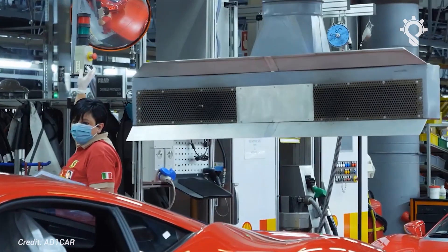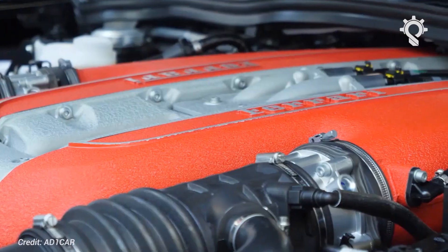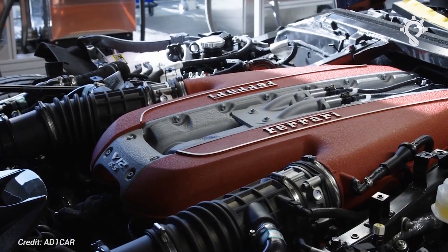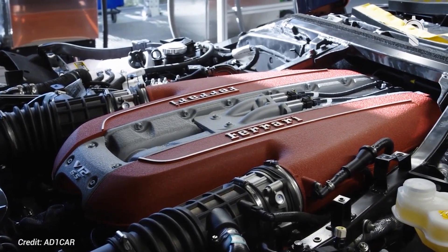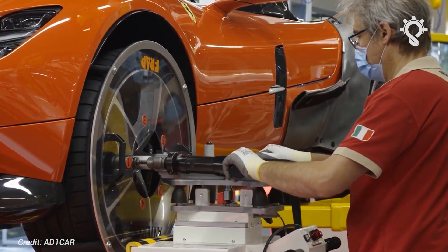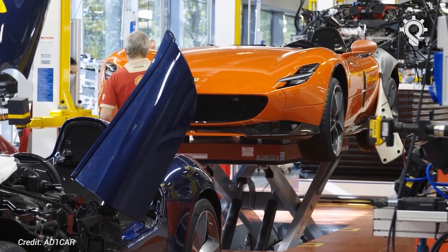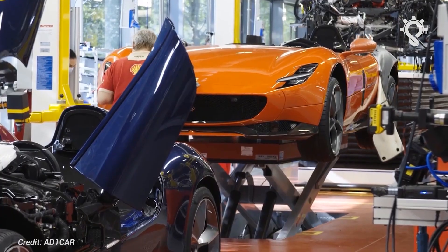In the nearly four years since Ferrari first launched the F8 Tributo, it feels like the company has gone through a hell of a transformation. With no less than two new plug-in hybrid supercars, a new GT coupe, a new V6 engine, and new executive leadership, you could be forgiven for thinking that the F8's already feeling a little old hat.